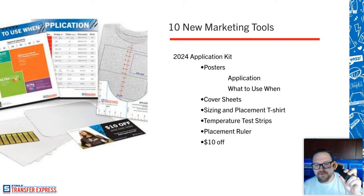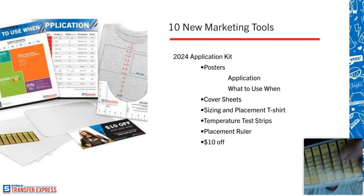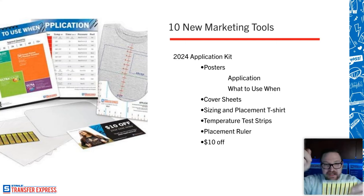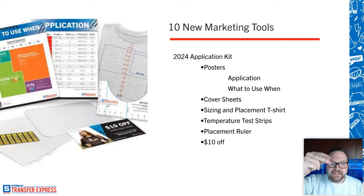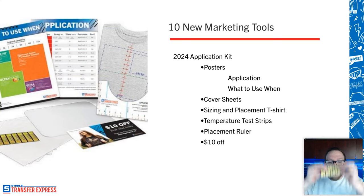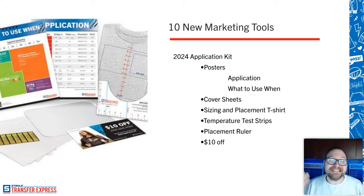These test strips have little boxes on them that fill in when they reach the right temperature. You peel them off — they're stickers — put them on a piece of paper, close your heat press for about 10 seconds, and they light up with filled-in black marks telling you exactly what temperature range your press is hitting. They're at 10-degree intervals all the way from 340 up to 380 degrees. We give you multiple ones so you can test each corner and the middle of the heat press to ensure you don't have any cold spots.